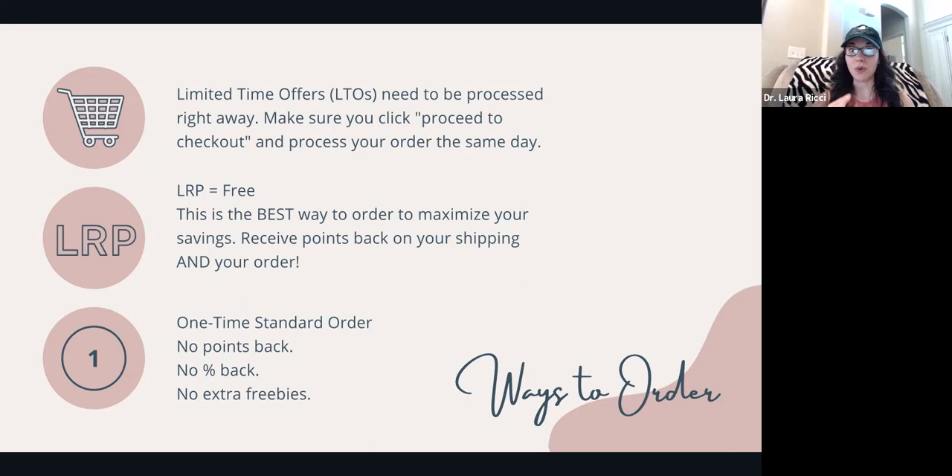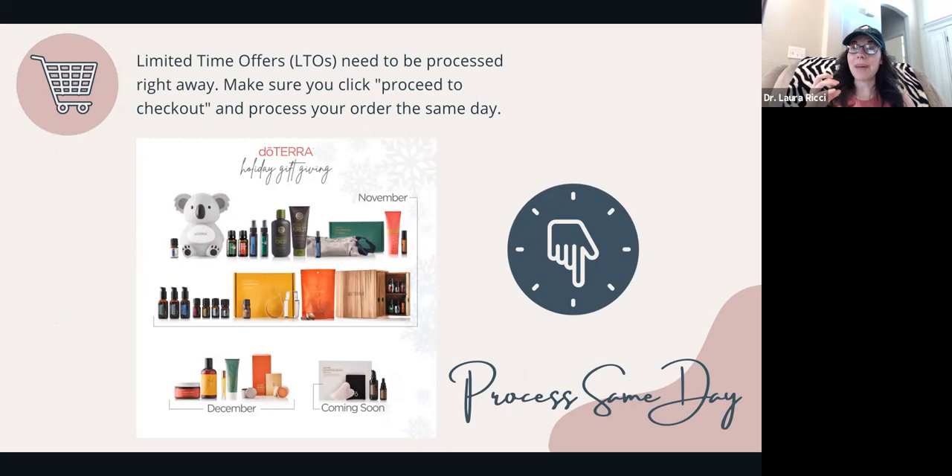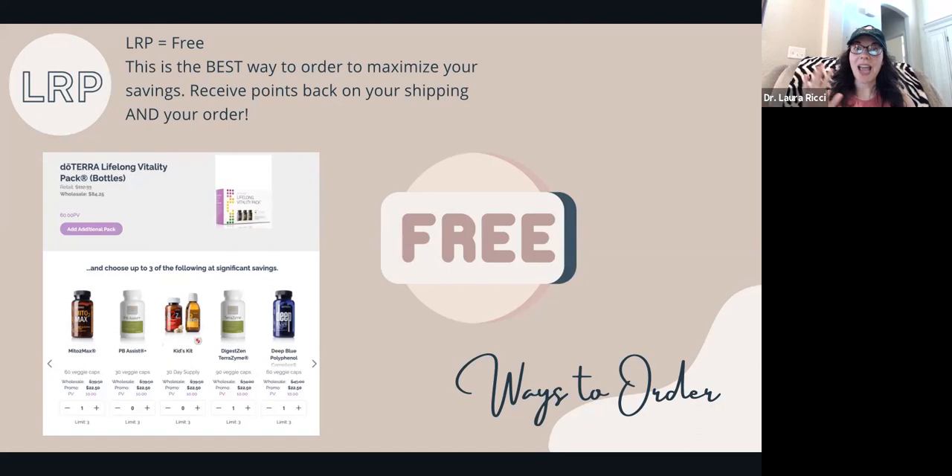Buy any holiday items you want now — these typically sell out within two to three days. Everybody gets really excited and they usually don't come back in years to come. Snag anything you want and process it right away. I have a video on my YouTube — search Dr. Laura Ritchie and 'how to order holiday items' — it will guide you through. With LRP, you can bundle supplements together. If you have the Lifelong Vitality Pack, you can add up to three additional supplements at a big savings.